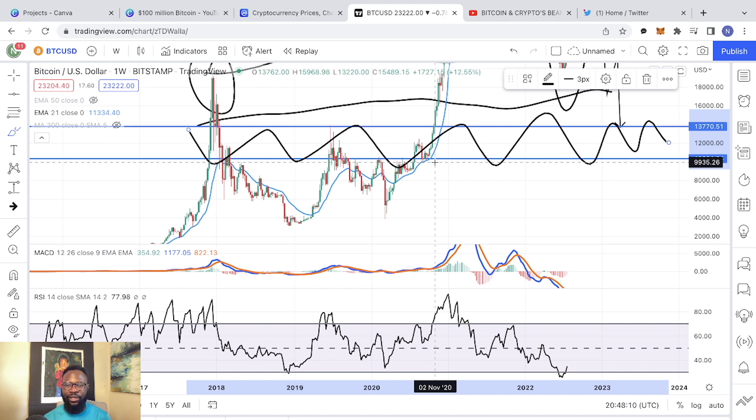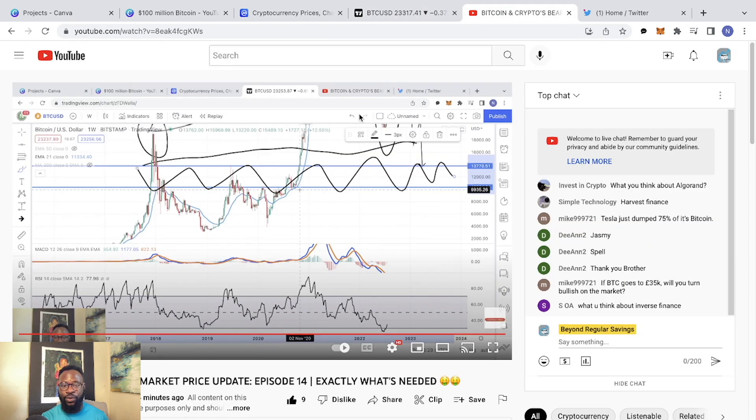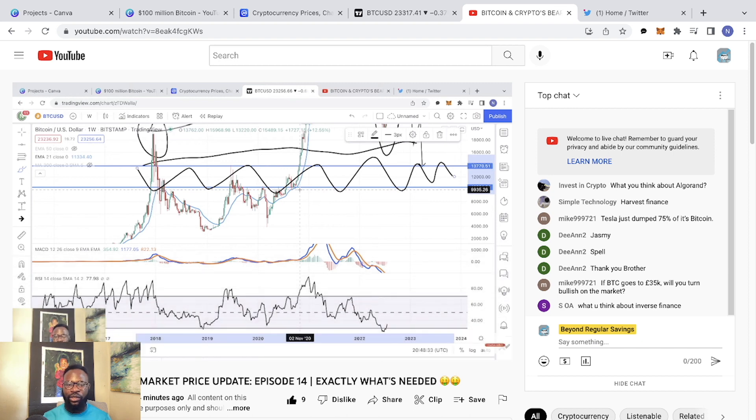Let me know in the comments section your thoughts on Bitcoin potential price targets. Just to summarize: I think Bitcoin is heading towards $28,000 and $32,000 in the next couple of weeks. But I don't think the bottom is in — I continue to believe we are going to get rejected in that $28,000 and $32,000 range, and we are going to see the final drop that brings Bitcoin all the way back to $10,000 and $14,000. Make sure you subscribe to the channel and hit that like button — it really does help with the YouTube algorithm.